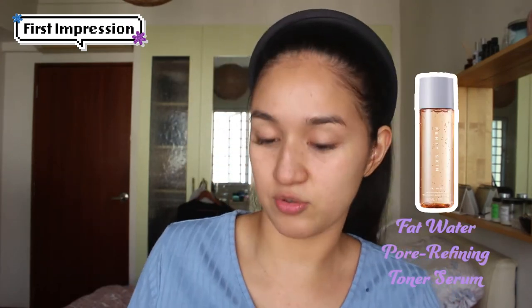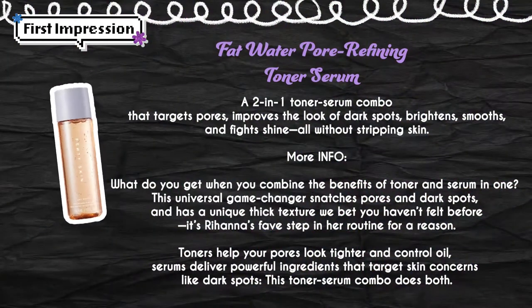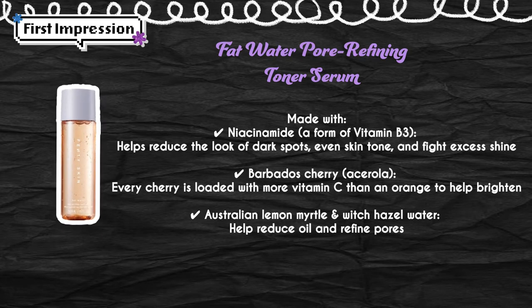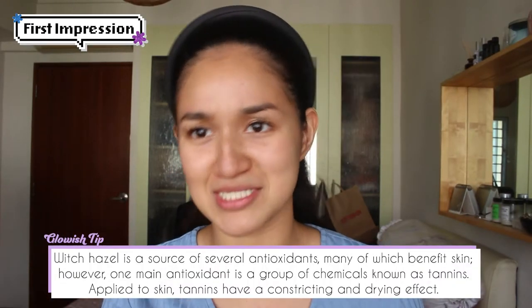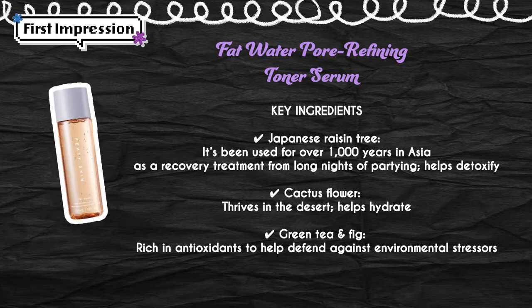Fat Water Pore Refining Toner Serum. You can kind of tell that it looks a bit viscous. What's in this is niacinamide, Barbados cherry, Australian lemon myrtle, and witch hazel water. Witch hazel is generally not so encouraged — most dermatologists will agree that witch hazel strips the skin of most of what you need. It also has Japanese raisin tree to detoxify and cactus flower. It smells so fresh and fruity.